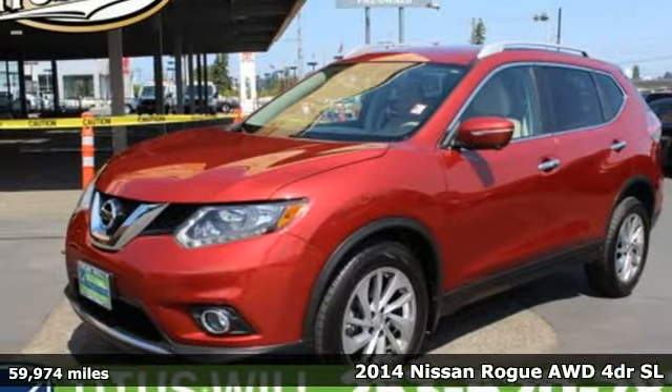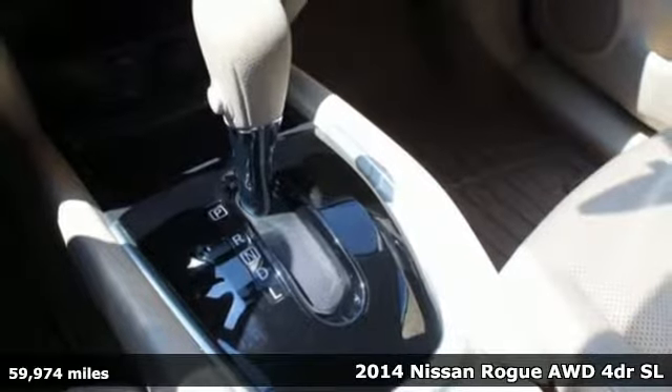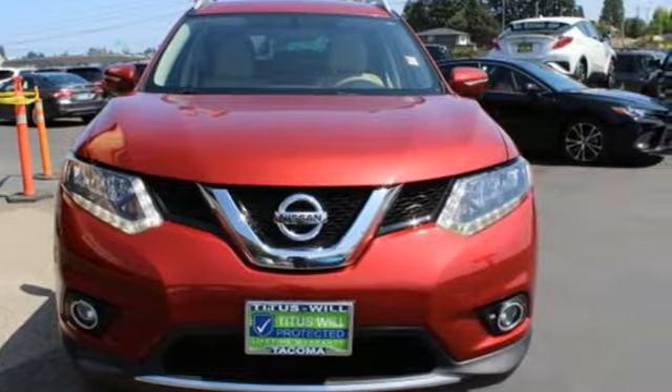It's a 2014 Nissan Rogue. Long, tall, or wide, there's plenty of cargo and passenger space inside this sharp-looking crossover. And get ready for an impressive combination of features.